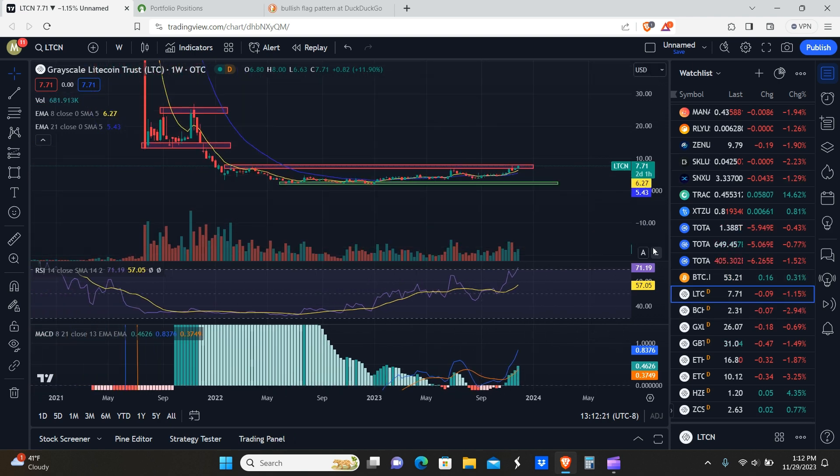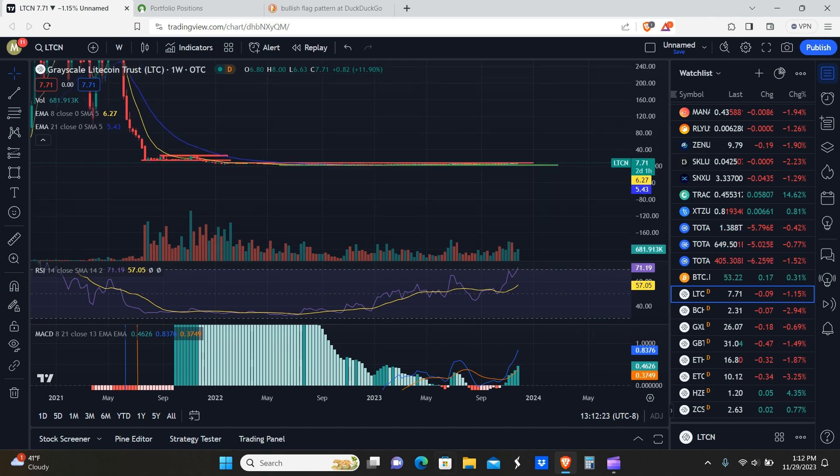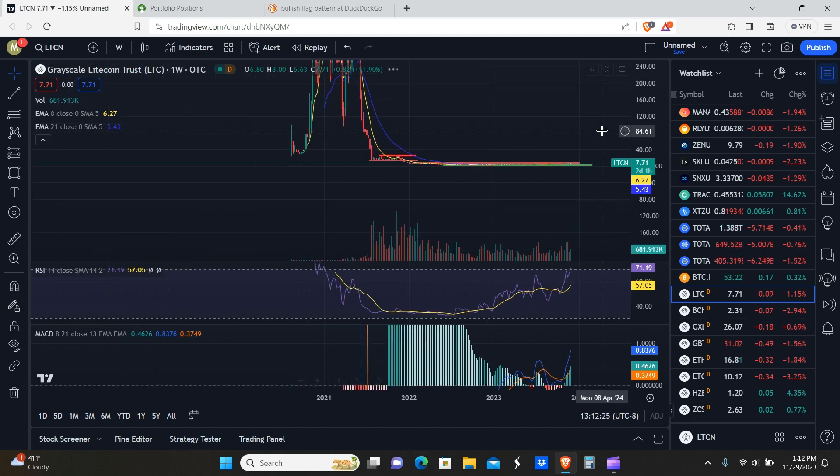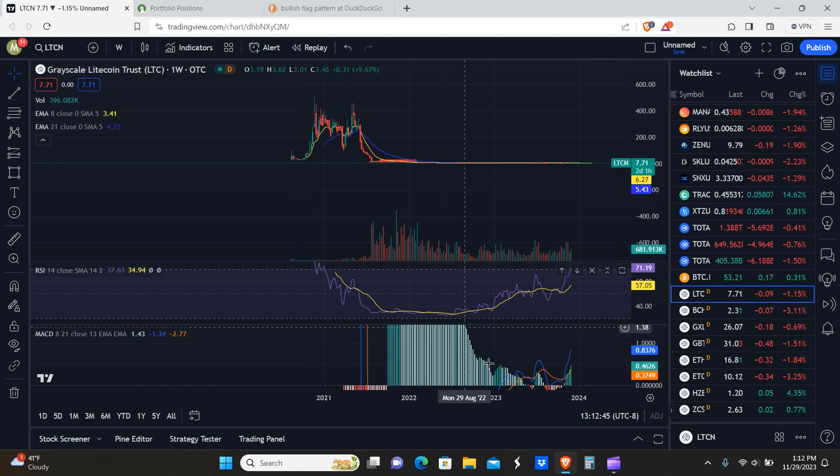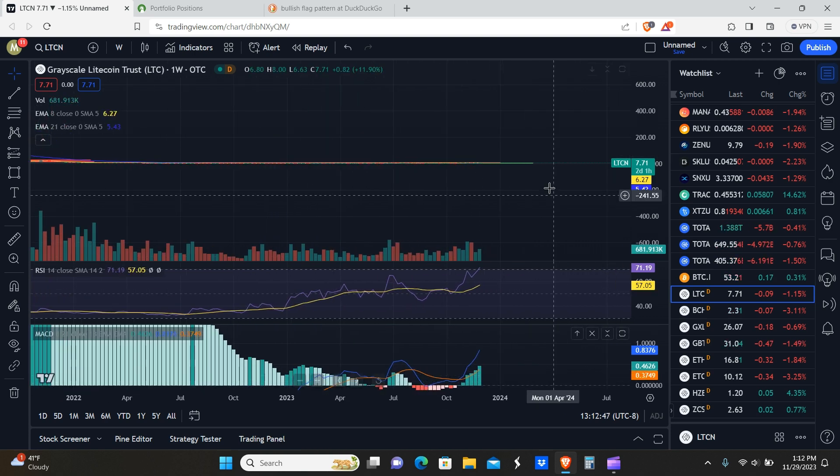LTCN right now looking pretty good. We have two more days until the close — we'll just have to wait and see how it plays out. In terms of basically where we expect LTCN to go in the long term, I would say probably $330 minimum, perhaps as an all-time high. It could go much higher than that — as you guys have seen, it's gone up to basically $400 to $500 a share. I would say anywhere between $300 to $500 could potentially be a long-term target for the next bull run.